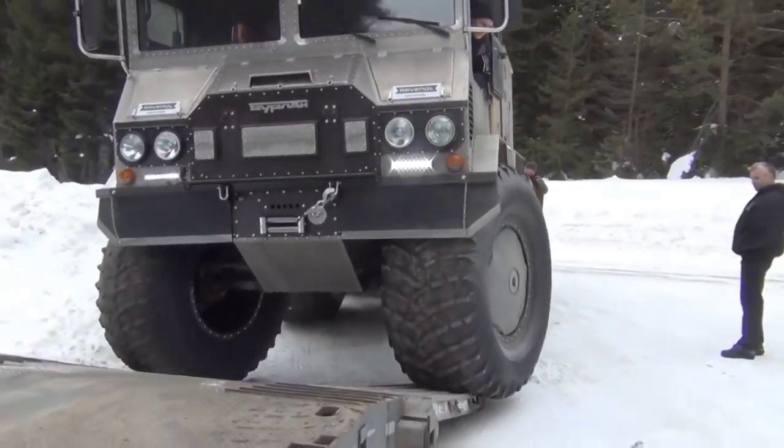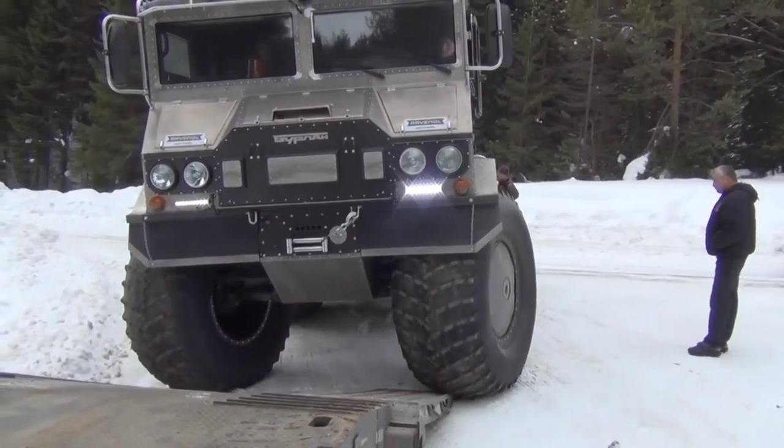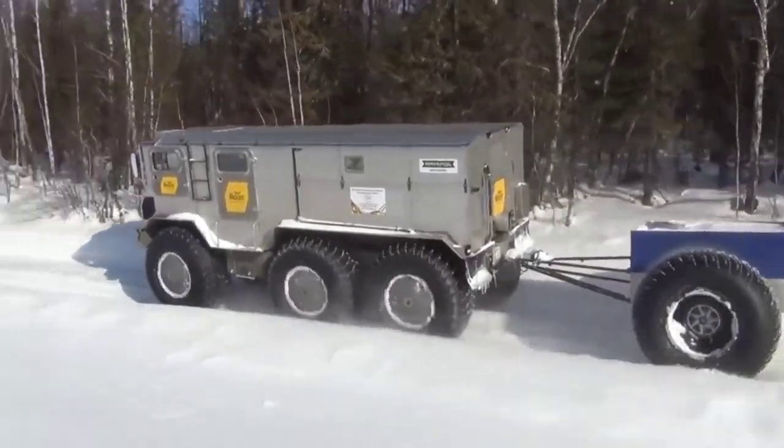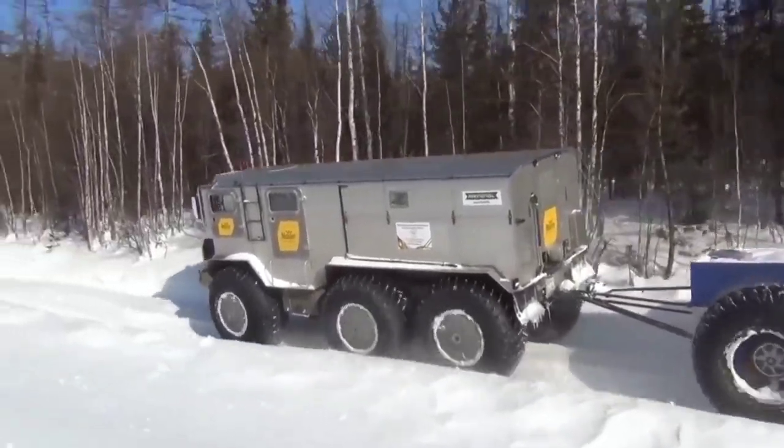Priced at an estimated $150,000 USD, the Burlak ATV offers unparalleled capability and reliability for those who dare to explore the world's most unforgiving environments.